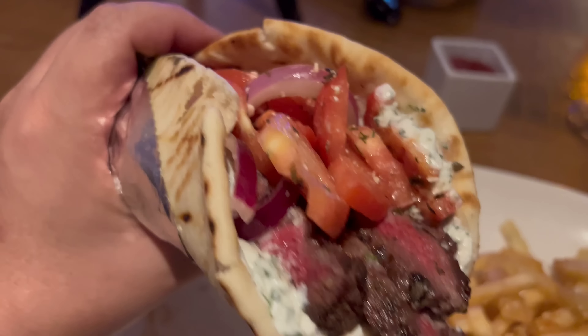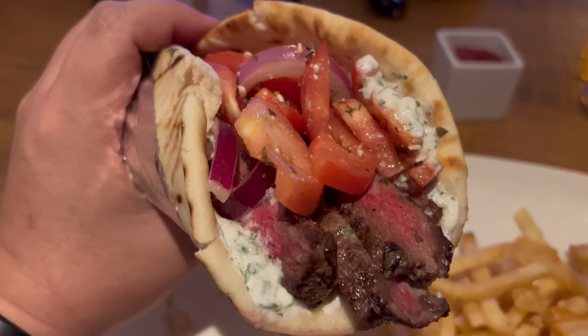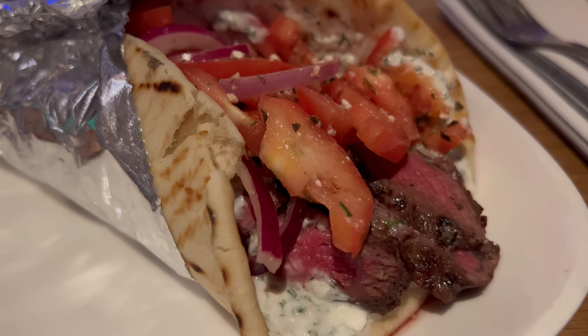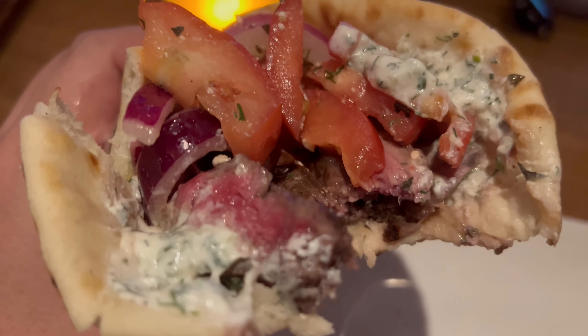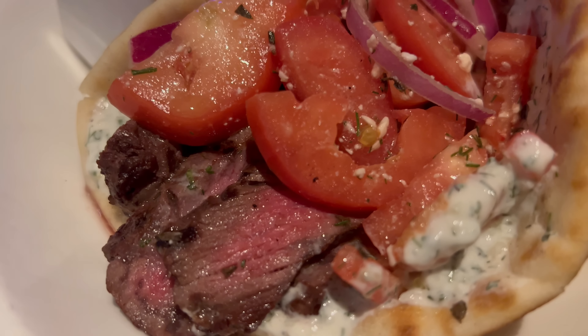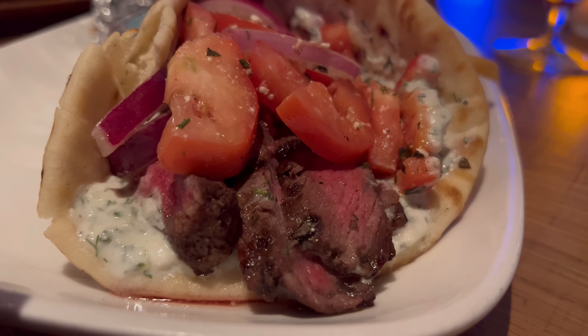Next up, let's try the steak gyro. I already know the pita bread is going to be great because I tried it with the hummus, and the tzatziki on the pizza was great so I know that'll be good too. It really comes down to the quality of the steak. That's a good gyro. The pita is really good, the tzatziki sauce is delivering its nice tangy cool flavors, and the steak is very good — cooked to a nice medium rare and incredibly tender. I will admit the flavor of the beef itself is kind of an afterthought. I'm not sure if it's under-seasoned or if the other flavors are just so robust. The tomatoes are fantastic — perfectly ripe with a nice sweet flavor. The red onions provide a little bite, and all in all it's a pretty good gyro.